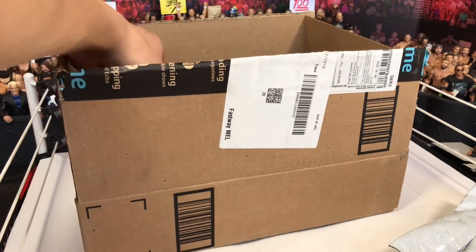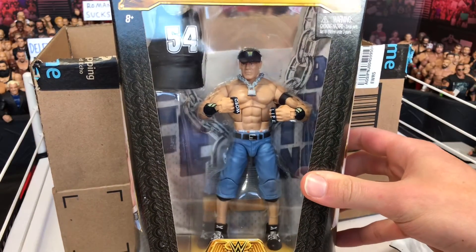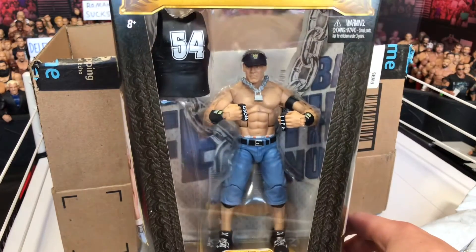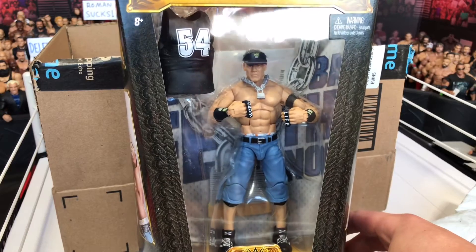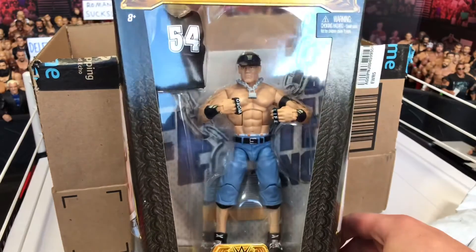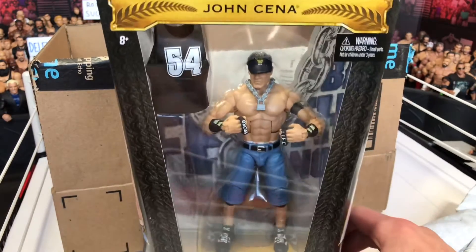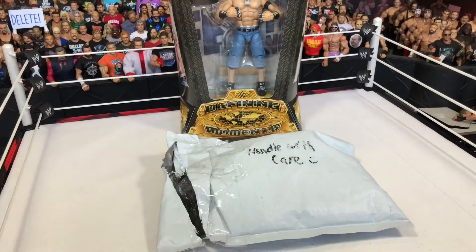So we got the Thuganomics retro John Cena figure, and I did not have an elite Thuganomics Cena. I should have gotten it ages ago. This came out in 2016, and this is a really cool figure. I've been rewatching a lot of Smackdown from 2004 and it kind of inspired me to get this figure. I definitely needed this for my Cena collection — got a pretty big Cena collection, want to get like every elite John Cena, and this is a really good one to get. Highly recommend it, but I'll have to open it up and see how good it actually is.